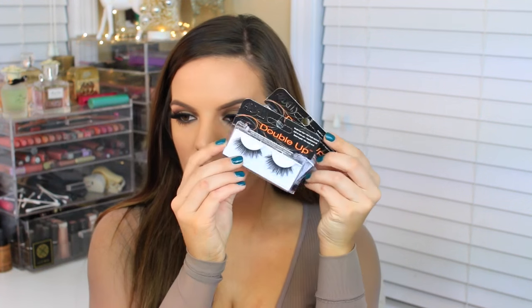I also got some Ardell lashes. I got two of the number 203 double ups, which just look like this. I think I also used to get the 207s — I talked about them in a favorites video — but I wanted to try some different ones out, so two of the 203s. I love the double up line from Ardell.